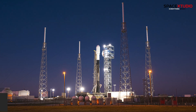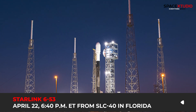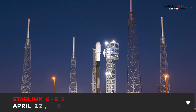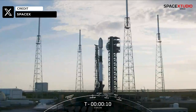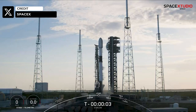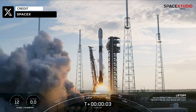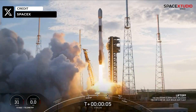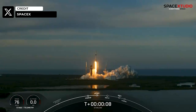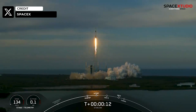SpaceX has set its sights on Monday, April 22 at 6:40 p.m. Eastern time for the launch of its 41st mission of the year. On Thursday, the company achieved its 40th successful mission of the year with the launch of the Starlink 6-52 mission from SLC-40 in Florida. As of today, SpaceX maintains an impressive launch cadence, averaging a launch every 2.8 days this year.